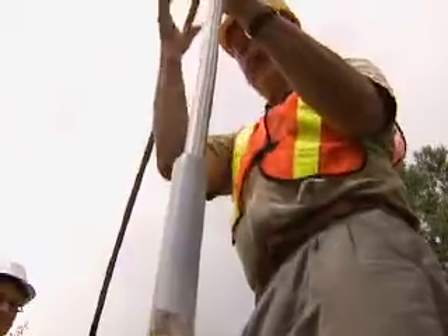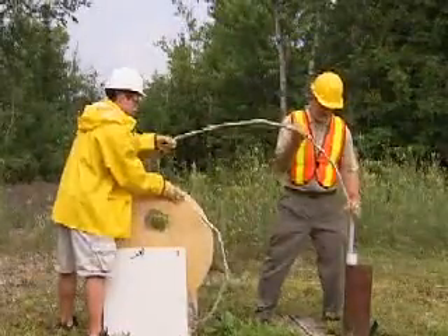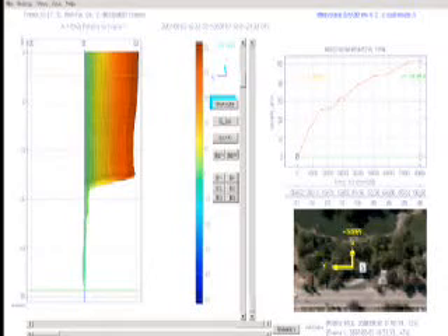Lee Danish won the Manning Award of Distinction for developing his Shape Acceleray, or SSA for short. Once threaded underground, this device transmits 3D wireless images of its shape to engineers.